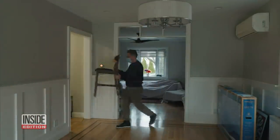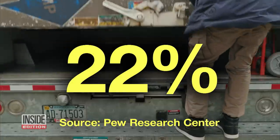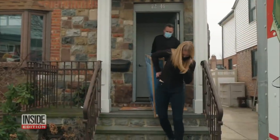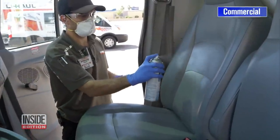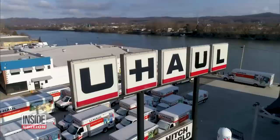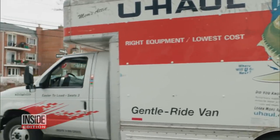America is on the move due to the pandemic — 22% of us say we've moved or know somebody who has. And to save a buck, many are renting trucks from companies like U-Haul. U-Haul says it's sanitizing every single truck to limit the spread of COVID, declaring your health and safety are their priority. But customers we spoke with say their truck was a mess.